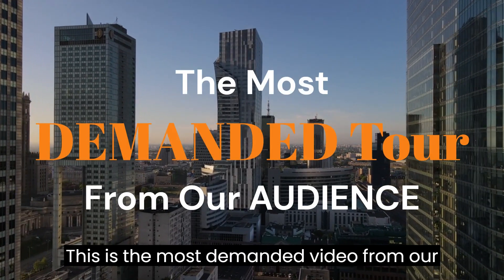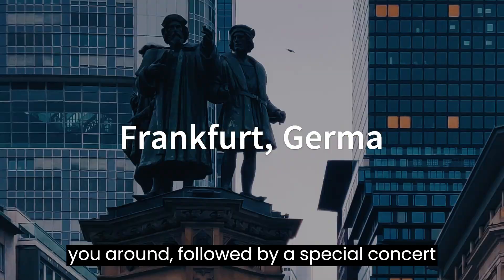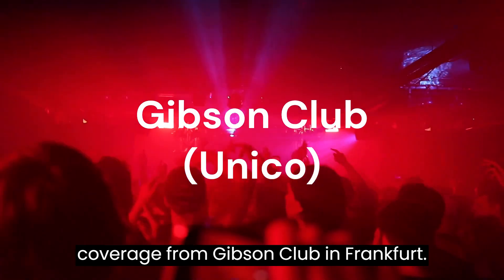This is the most demanded video from our audience. We are currently here in Frankfurt, Germany, and we're going to show you around, followed by a special concert coverage from Gibson Club in Frankfurt.